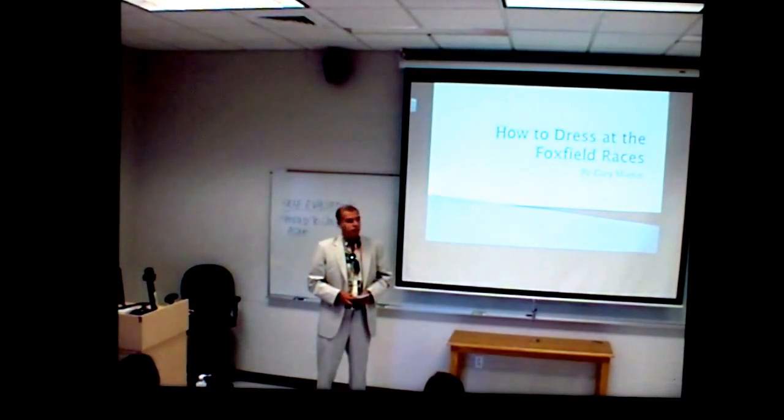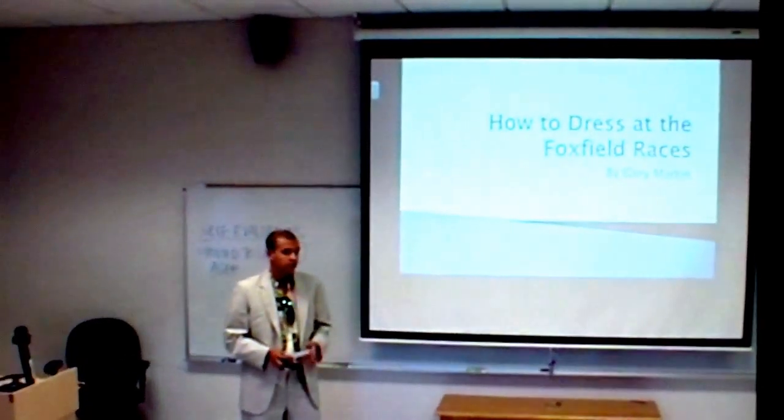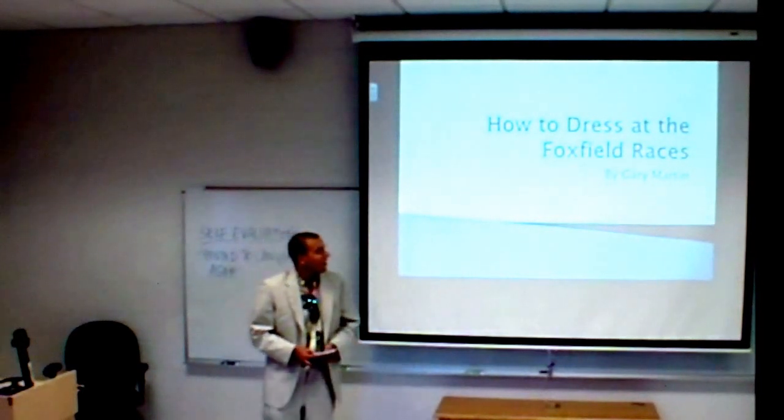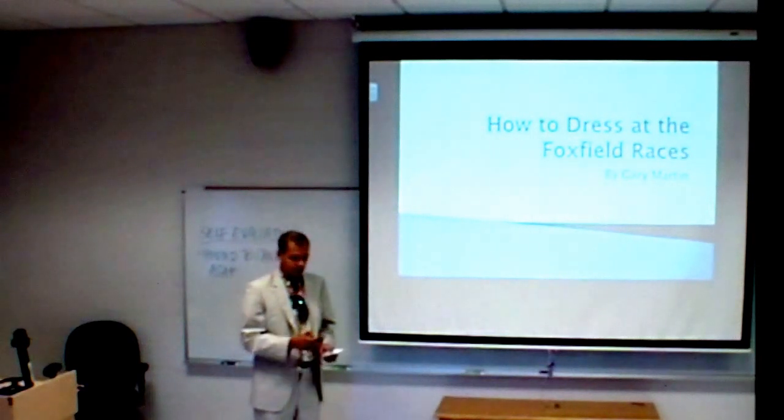I'm here to teach you guys how to dress for the Foxfield Races, both male and female. I have accredited female sources to teach the females how to dress. And I want you to learn from my mistakes from the first time I went to the Foxfield Races.